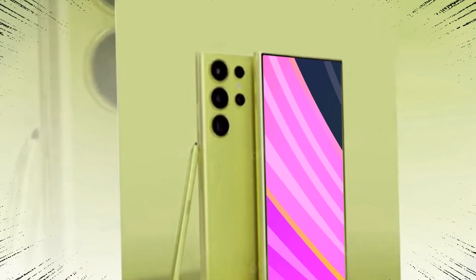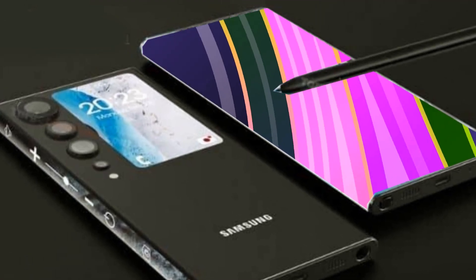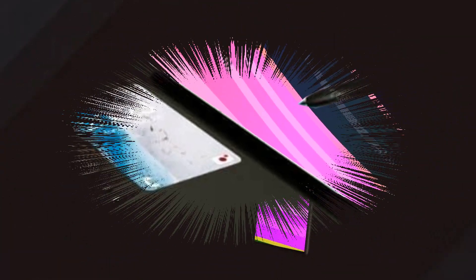Rumors abound about the Samsung Galaxy S24 Ultra promising exciting upgrades and innovations. In this video, we'll explore everything we know so far about this highly anticipated device, from potential design tweaks to advancements in camera technology and performance.